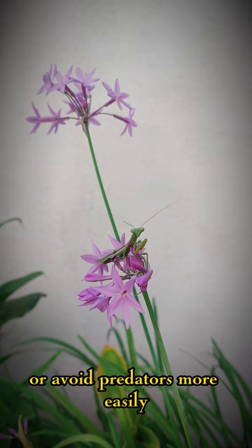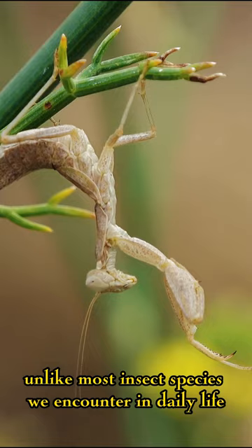Finally, we can say that unlike most insect species we encounter in daily life, the praying mantis is an interesting animal with its aesthetic appearance and symbolic meaning.